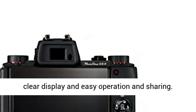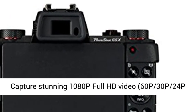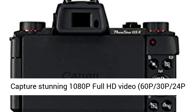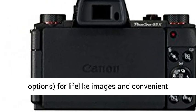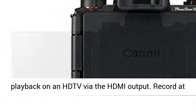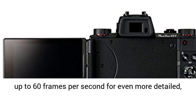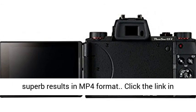Capture stunning 1080p Full HD video with 60p, 30p, and 24p options for lifelike images and convenient playback on an HDTV via the HDMI output. Record at up to 60 frames per second for even more detailed, superb results in MP4 format.